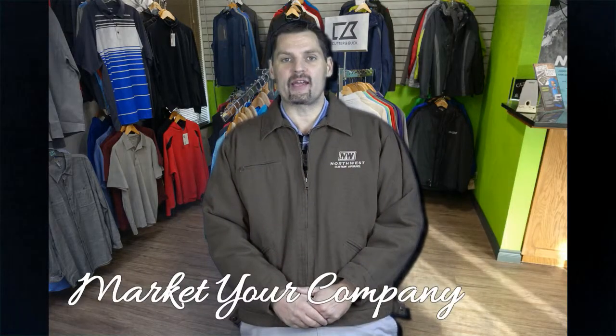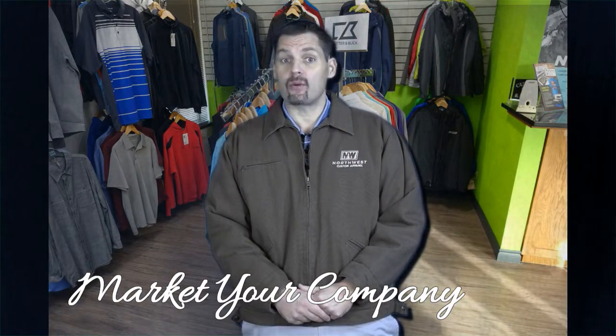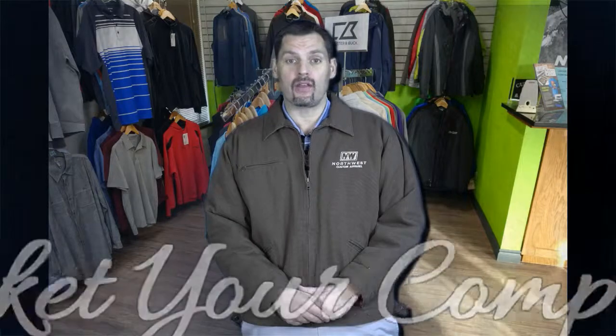Hi, I'm Eric from Northwest Custom Apparel and the holidays are quickly approaching so I got some ideas of what you can give your employees this year for the holidays. Remember, custom embroidered apparel is a great gift that your employees will love and actually wear, and as they wear it they will be marketing your logo.